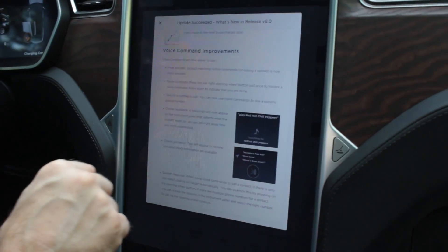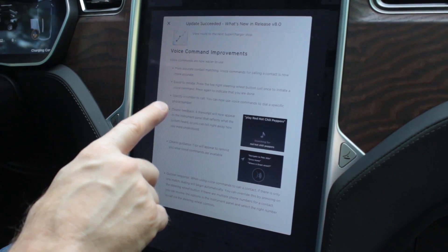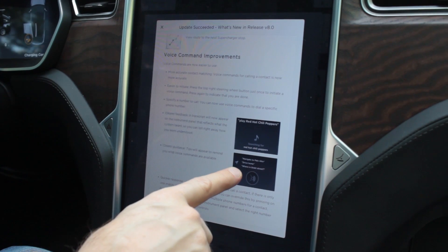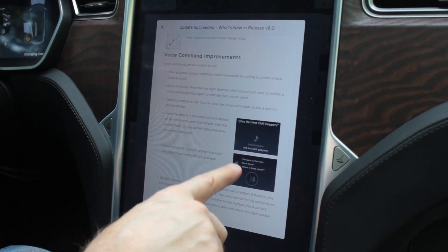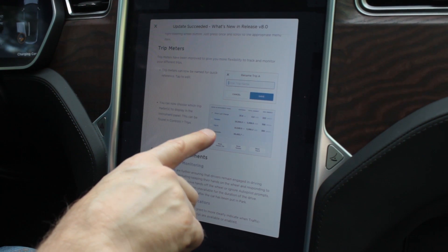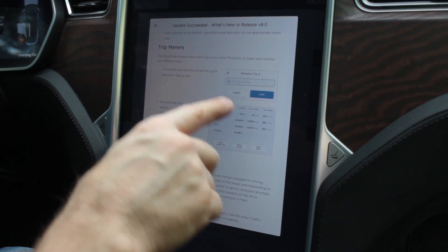There have been some voice command improvements. Now you just tap the right-hand button on your steering wheel instead of having to hold it down while you give your voice command. Another cool thing is that it's going to give you a printout of what you're saying as you're saying it. You can now name your trip meters — so you can say, for instance, 'going to grandma's house' as one of your trips and it'll remember the name.